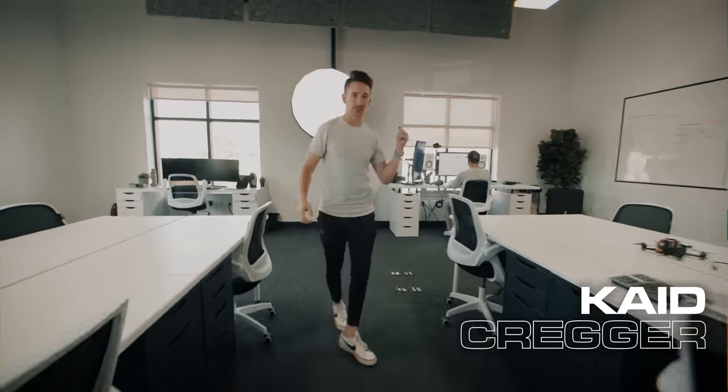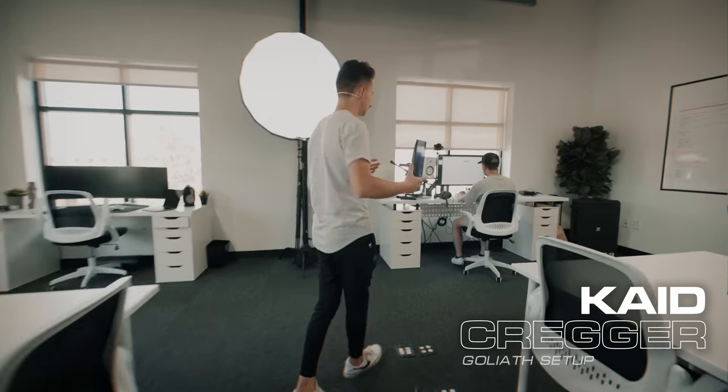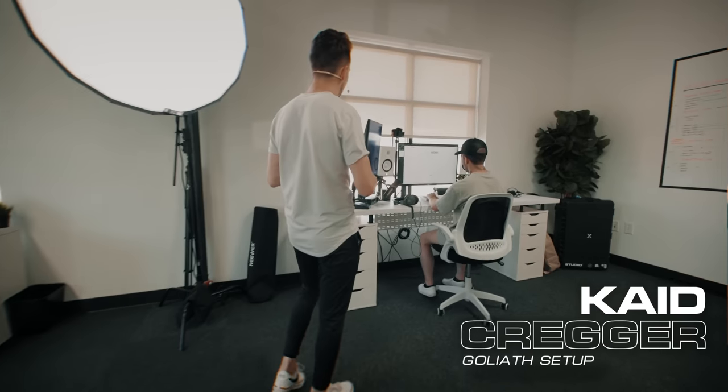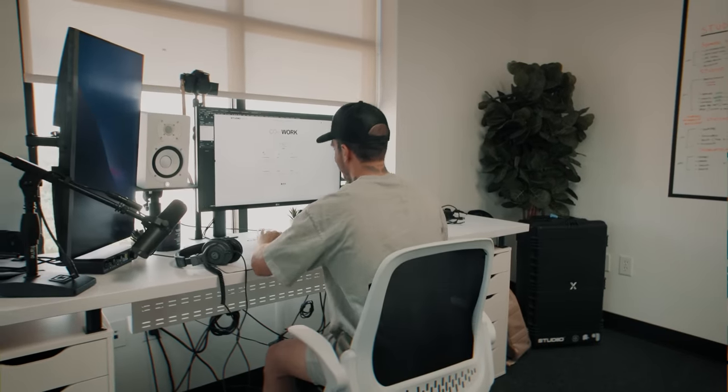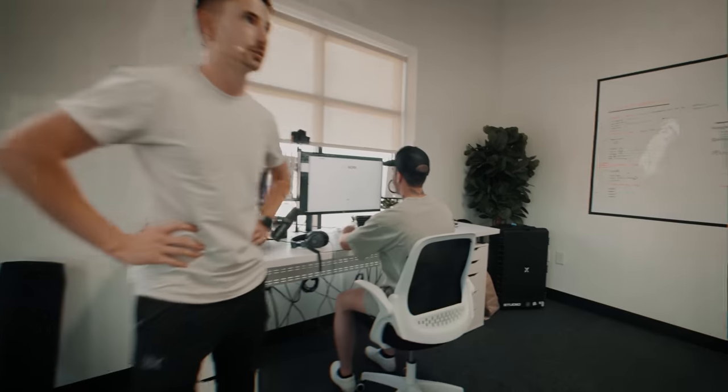I have a second setup here that we're going to get to in just a second, but I also want to show you real quick Cade's setup. Cade is my social media guy. He has just the Goliath of a setup — two big screens, big desk. So that's Cade. And then Trevor's setup.